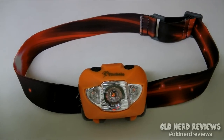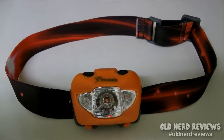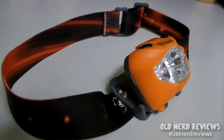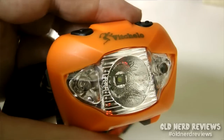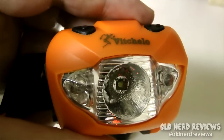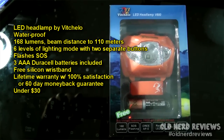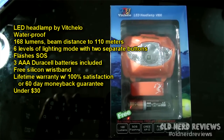The next one is a waterproof LED headlamp by a company called Vichello. It shines at 168 lumens and the beam distance goes up to 110 meters. It's got a six-level lighting mode with two separate buttons, going from dim to bright, with a red lamp that also flashes SOS. It came with three AAA Duracell batteries included, a lifetime warranty with a 100% satisfaction guarantee or a 60-day money-back guarantee, and it was also below thirty dollars. It also came with a cool little silicone wristband that says "be safe" on the back.